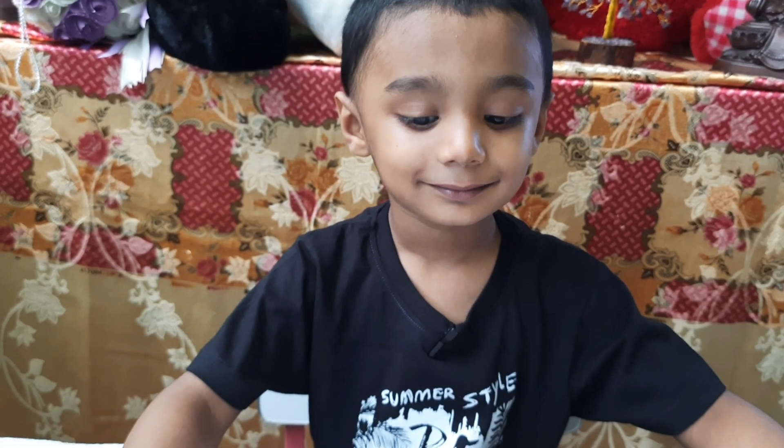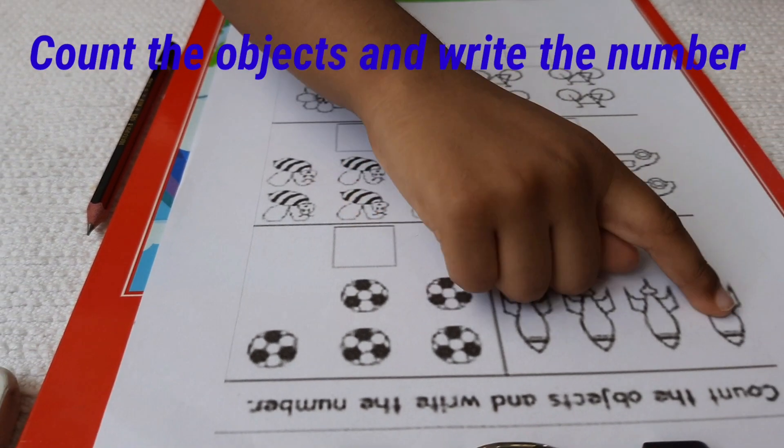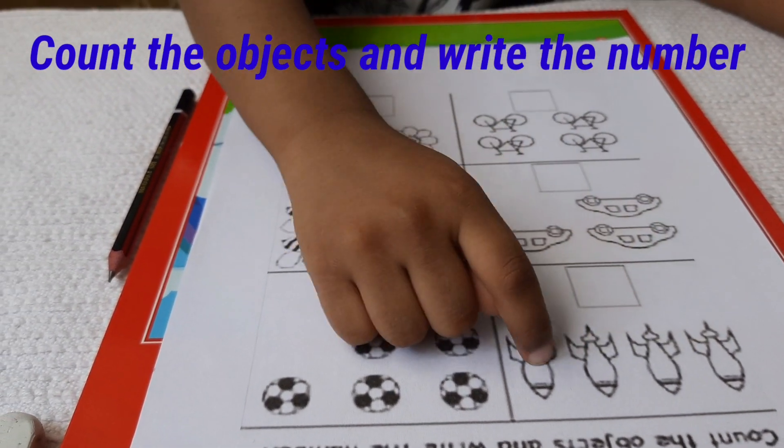Next is count the objects and write the number. Avnish, please start. 1, 2, 3, 4.